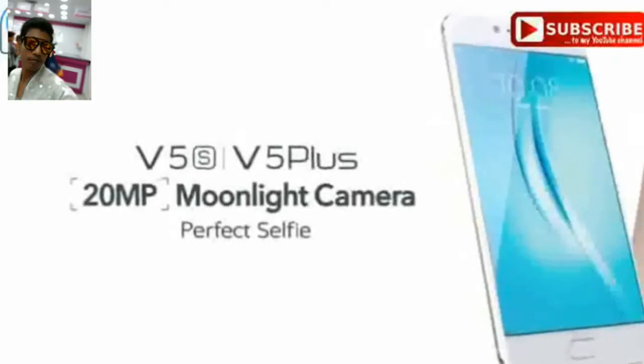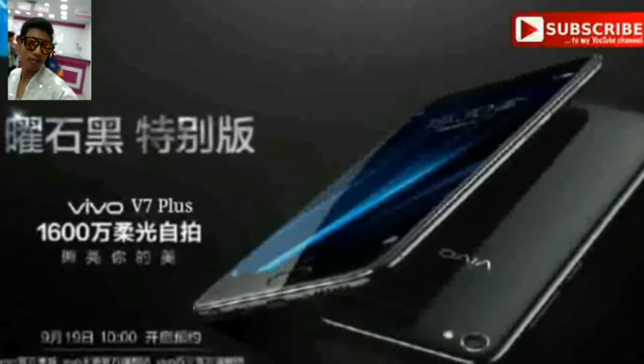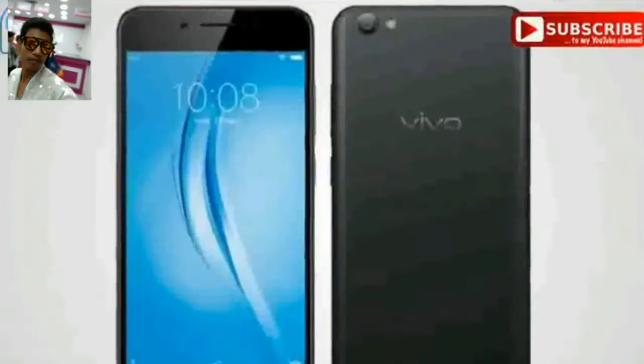Before the launch of Vivo V5S, Chinese smartphone maker Vivo has sent out a teaser of the launch of a new mid-range device. The device tagged in the teaser as the Vivo V7 Plus has never been heard of before, and it is expected to be the successor of the currently available Vivo V5 Plus model.